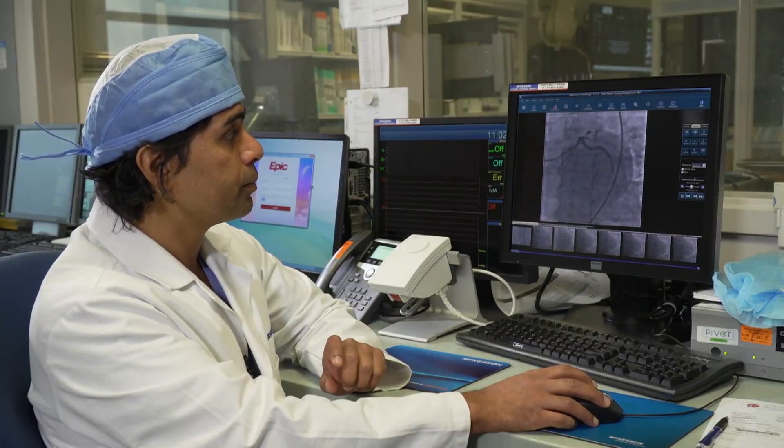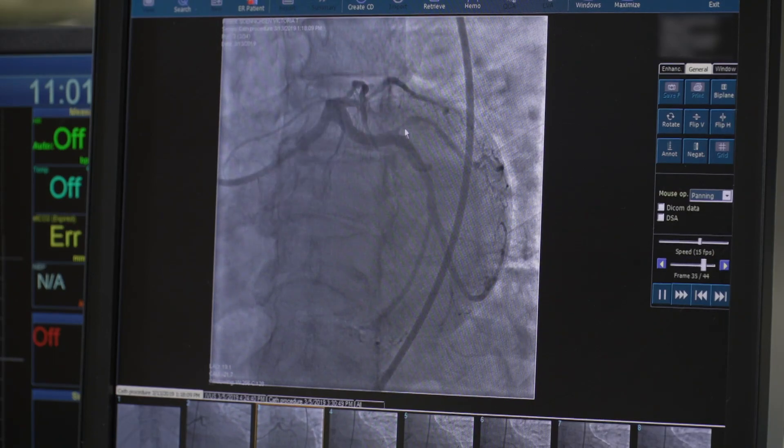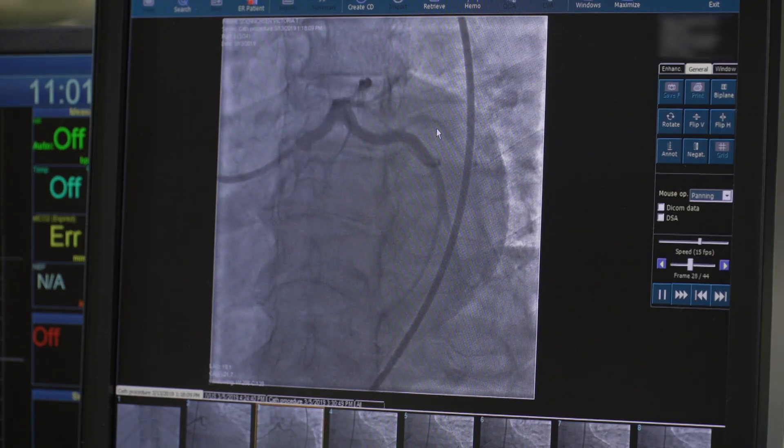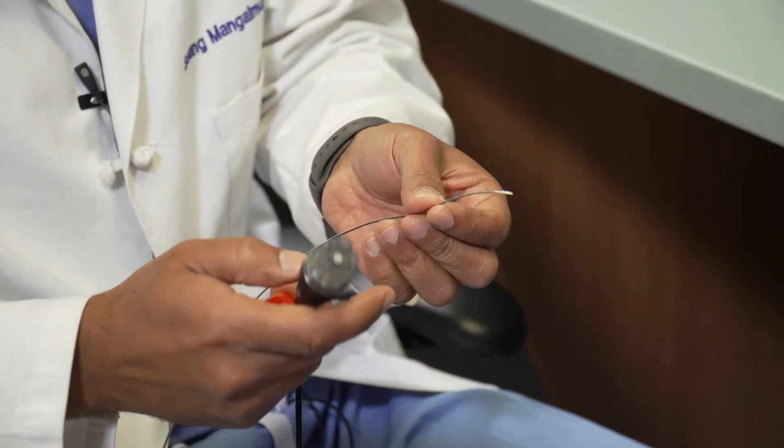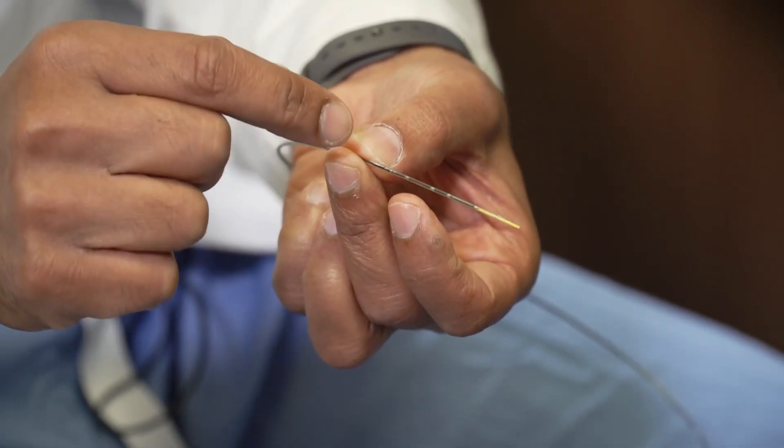Thick plaque buildup constricting her arteries was the culprit. When you see areas of a vessel where it looks like bites have been taken out, that represents atherosclerosis. Doctors trying to put in a balloon or stent face blockage from calcium that has hardened.